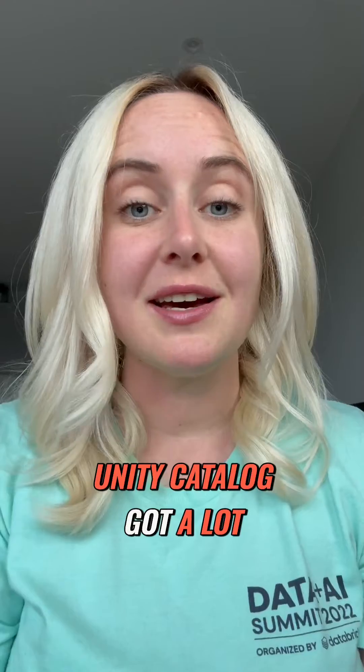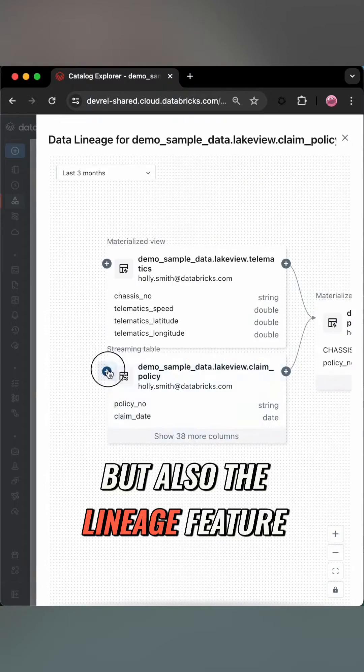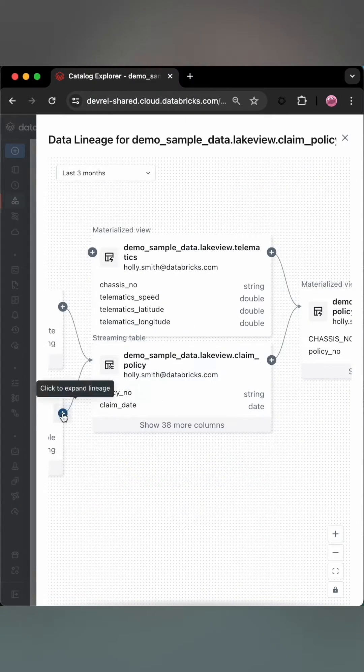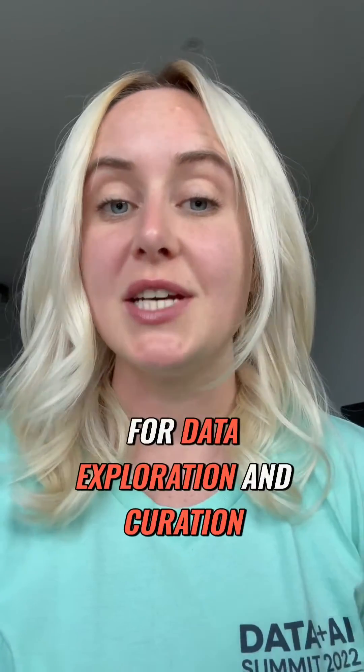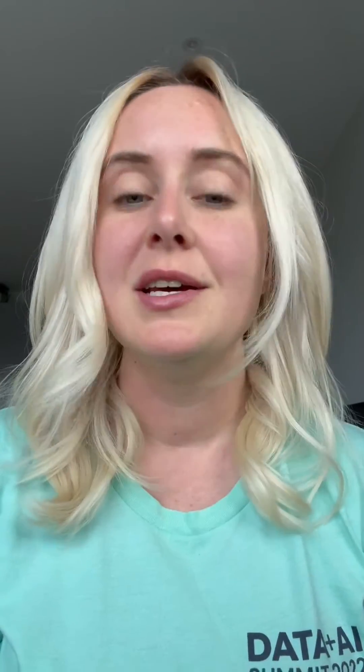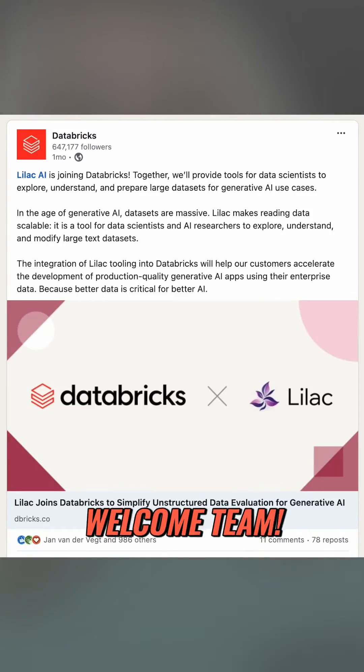Speaking of discoverable, Unity Catalog got a lot of love during development. It helped not just with the arranging and labelling of data, but also the lineage feature to track various pre-training steps and the notebooks that created them. One more I'll mention is Lilac AI, which was used for data exploration and curation. This wasn't part of Databricks until we bought them — welcome, team.